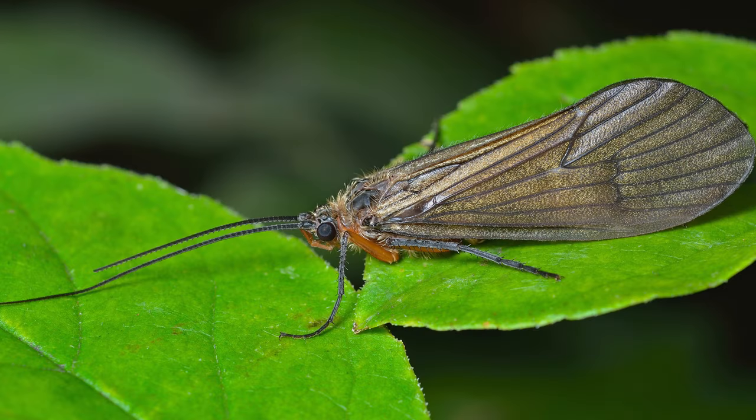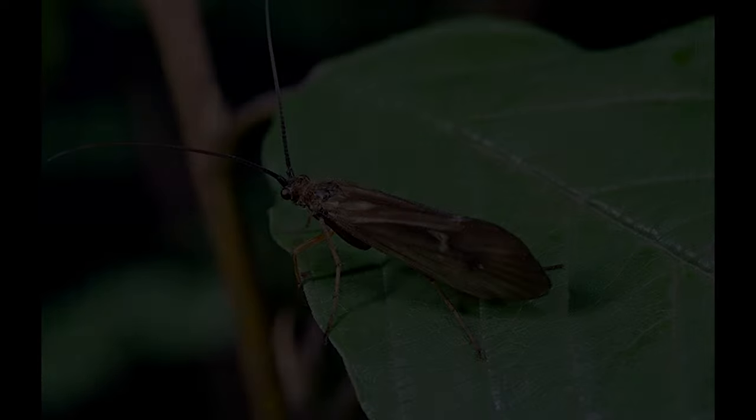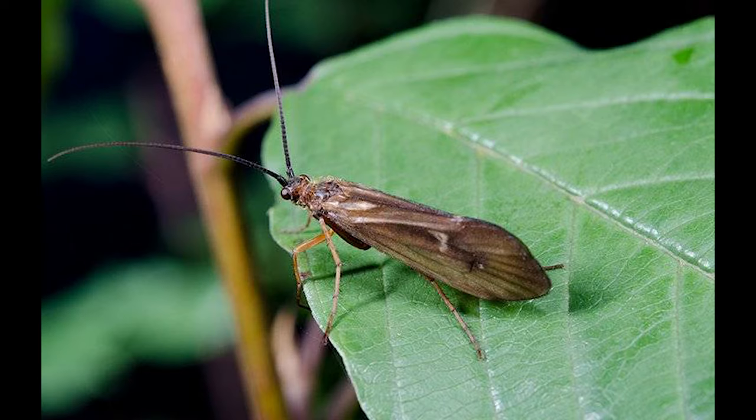The caddisfly is one of the four large groupings of aquatic insects. Others would include the mayfly, the stonefly, and the midge. Caddisflies are likely familiar to everyone, whether they really know it or not. They're sometimes referred to as tent-wing insects, almost like a moth. Their wings fold over the back of their abdomen, and typically they have fairly long antennae.